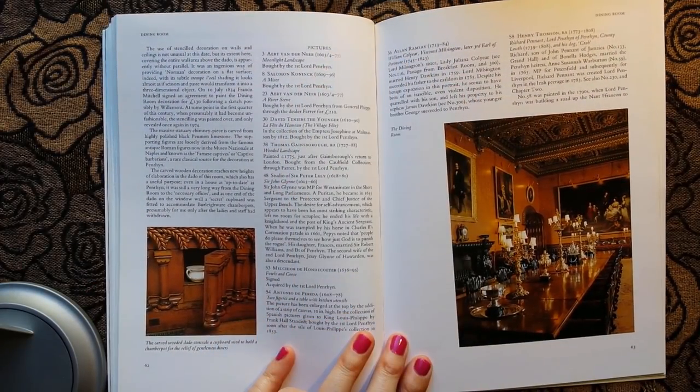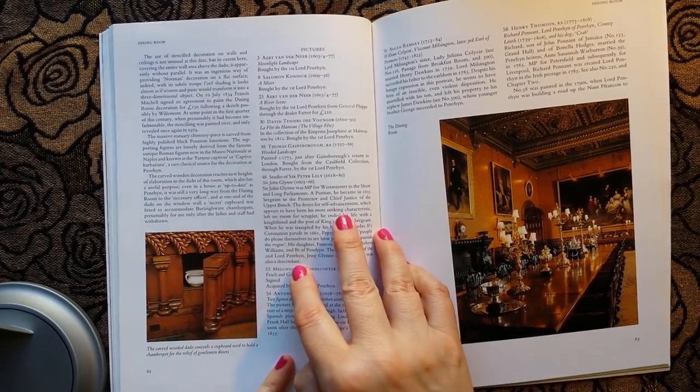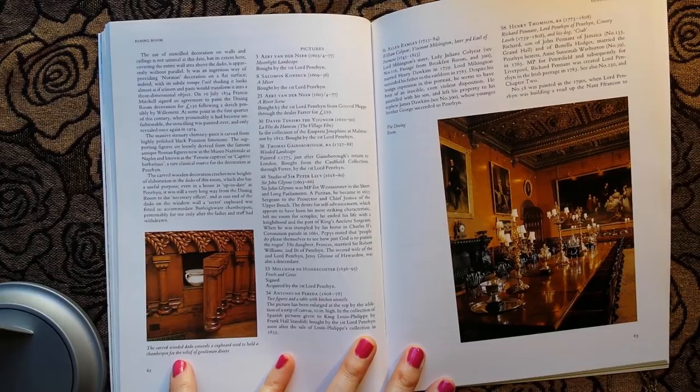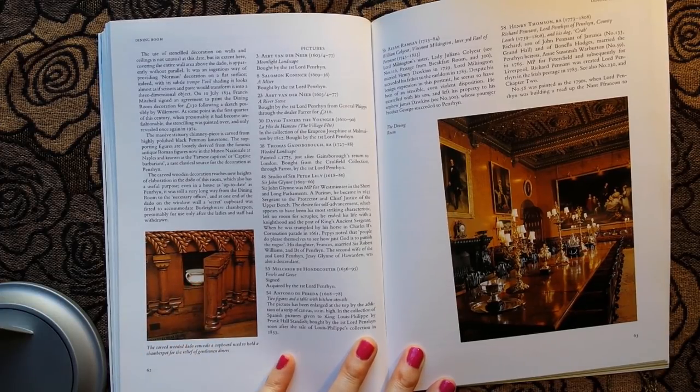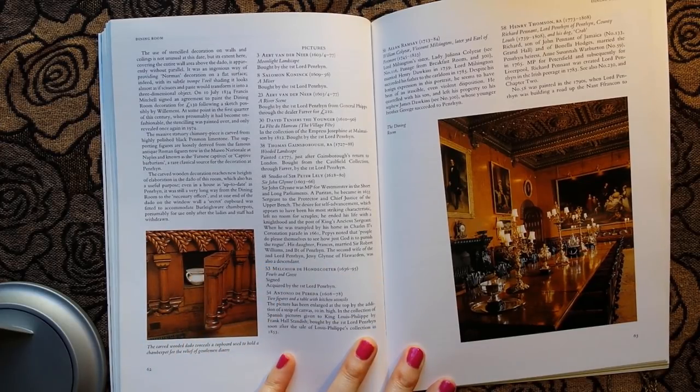Oh wow, this is interesting — we all need one of these. This is a carved wooden sideboard that conceals a cupboard used to hold a chamber pot for the relief of gentleman diners. Very interesting — just open it up, take it out and use it. Saves popping to the loo.